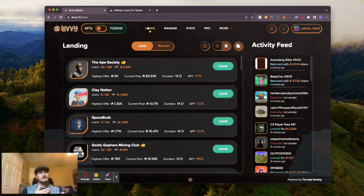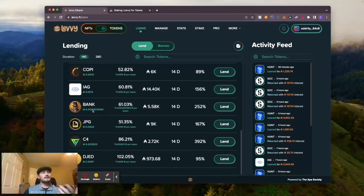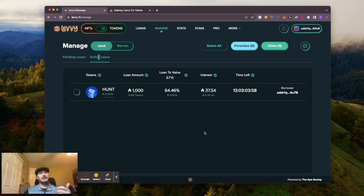Levy version 2 just came out and we have a tokens feature now - this is absolutely insane, it is really cool. You have an activity feed here that shows you what's rolling out, and you have all the coins or tokens listed. Right now HUNT has been flying off the shelf. I currently have an active loan out on HUNT - the person has 13 days to pay it back. I loaned out 1,000 ADA and would get almost 38 ADA back in interest on top of my 1,000 ADA. And if they default, I get the tokens, which are worth more than what I loaned against.